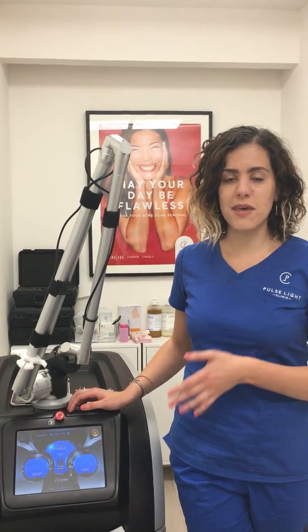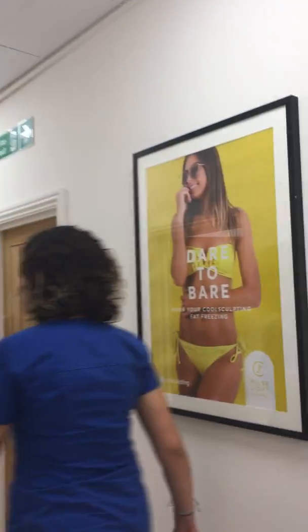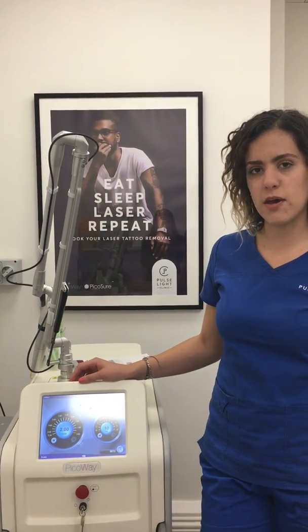I think we're one of the only clinics in Europe that actually has the Pico Assure and the Pico Way. If you want to follow me, I'm going to show you the Pico Way laser. Alright, so very similar machine, slightly different company, but this is the Pico Way laser.